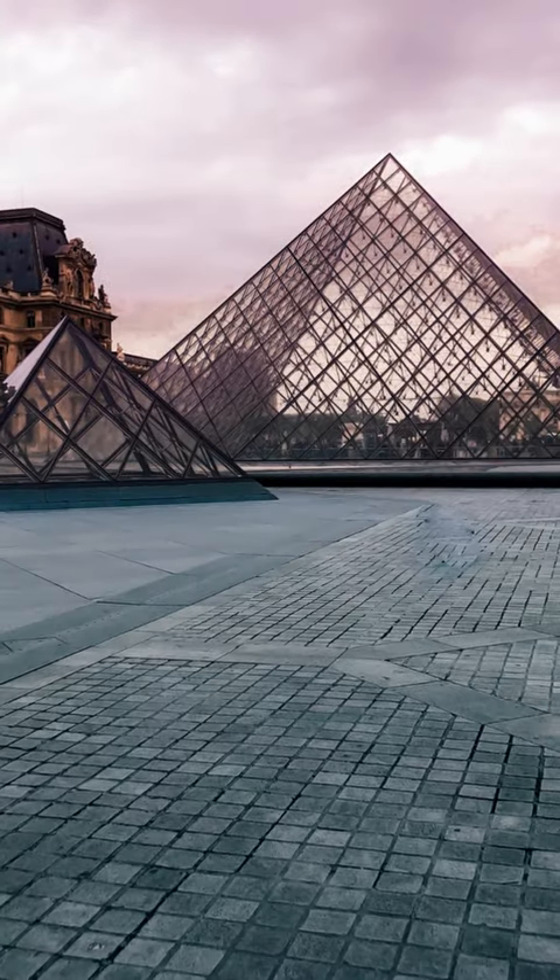The Louvre Pyramid, an architectural masterpiece situated in the heart of Paris, serves as the primary entrance to the world-famous Louvre Museum.